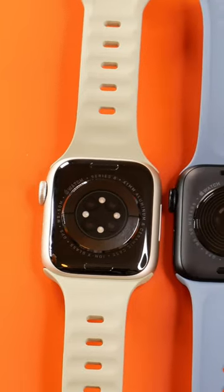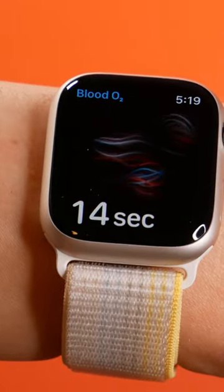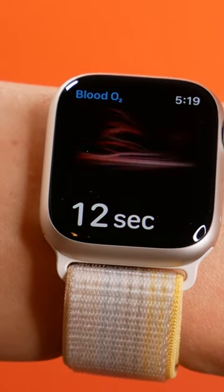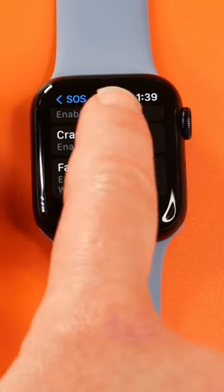Health and fitness tracking is pretty much the same. The Series 8 has a newer heart rate sensor, ECG, blood oxygen, and temperature sensor that the SE doesn't, but maybe you don't need those. They both track the same workouts, sleep, and steps, and of course have fall detection and car crash detection too.